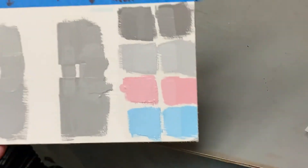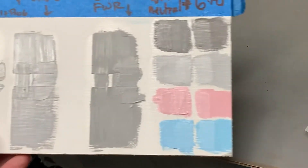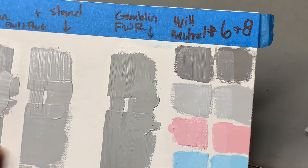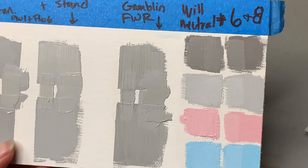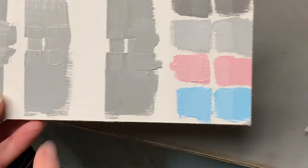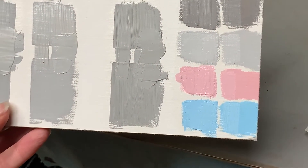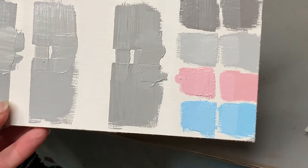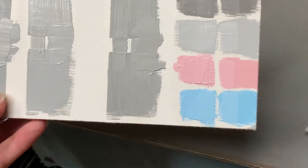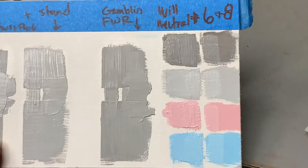I had a theory that the earth tones were maybe partially responsible, so what I'm using here was Williamsburg neutral number six and number eight, which are both made with titanium along with raw umber and ivory black. I also did a test with cad red deep and a phthalo blue — my understanding is those aren't natural earth tones but more synthetic pigments. I could be wrong, but again I'm just theorizing here.